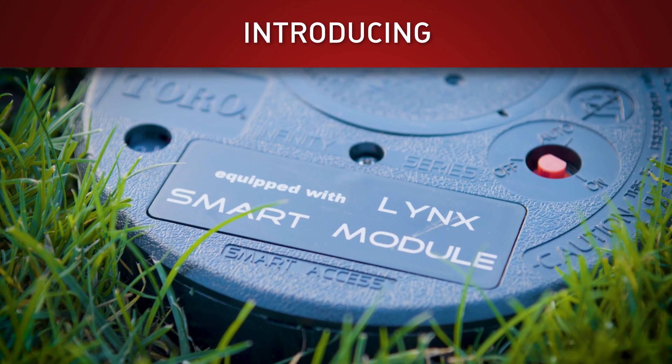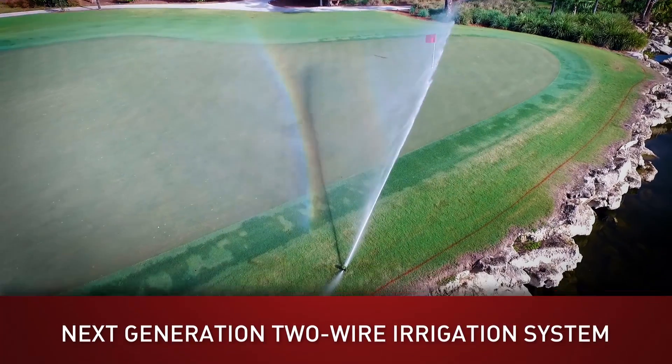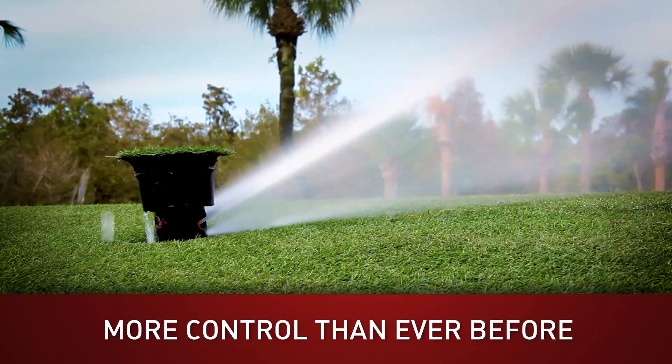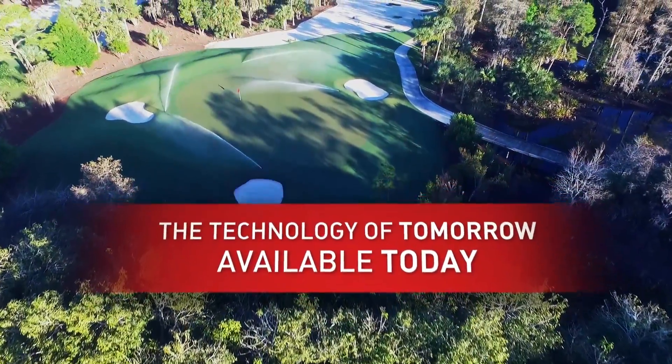Introducing Lynx Smart Module, the latest smart control innovation from Toro. Lynx Smart Module is the next generation two-wire irrigation system that gives superintendents more control than ever before. It's the technology of tomorrow that's available today.